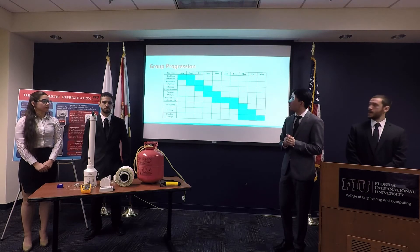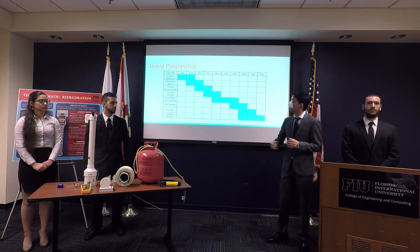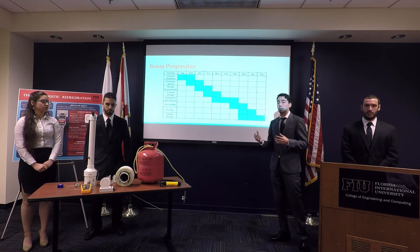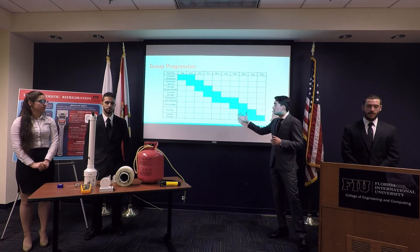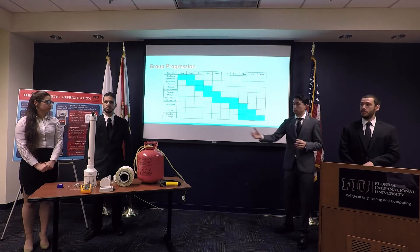This is what we did throughout the two semesters — starting from problem definition, the literature survey (which was very interesting; we learned from things like Ben & Jerry's coolers that do almost the same thing), then prototyping and finally testing in the last few months.